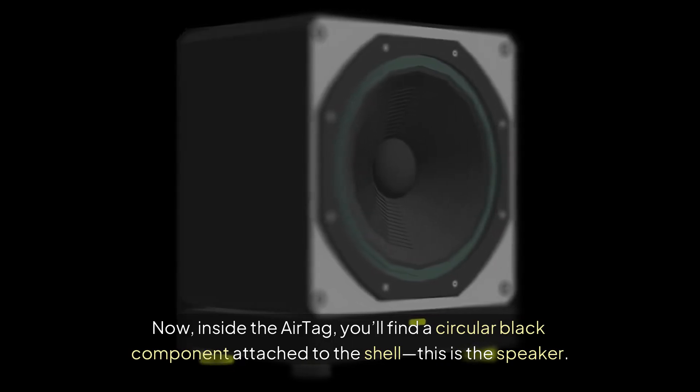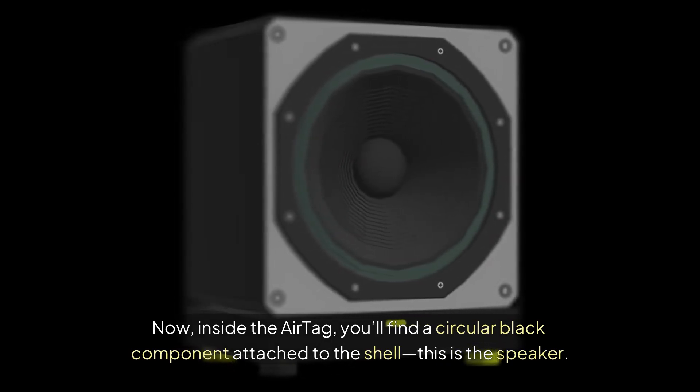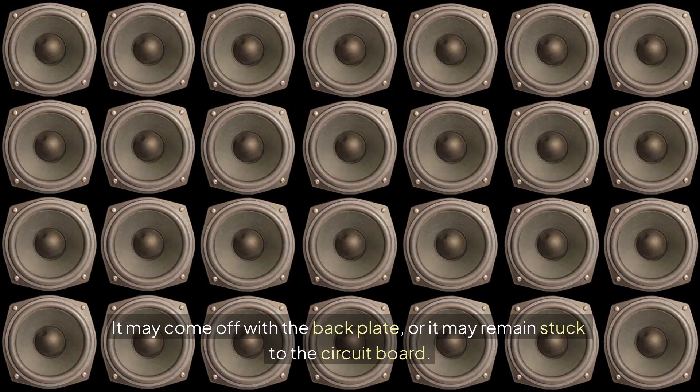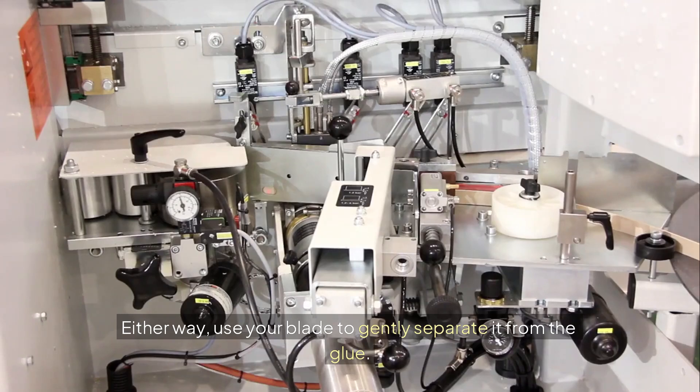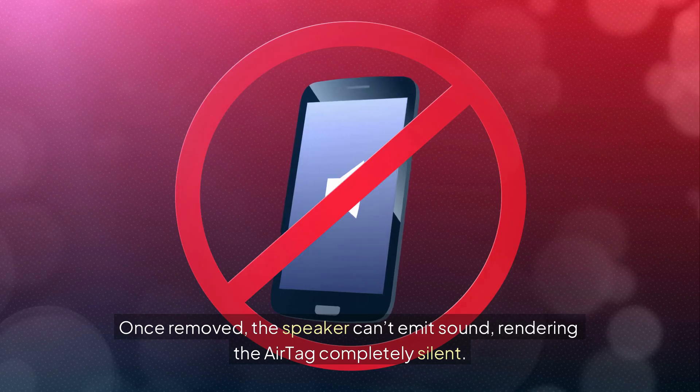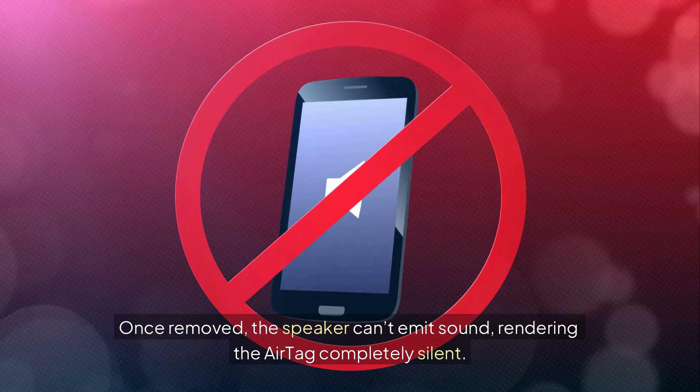Now, inside the AirTag, you'll find a circular black component attached to the shell — this is the speaker. It may come off with the backplate, or it may remain stuck to the circuit board. Either way, use your blade to gently separate it from the glue. Once removed, the speaker can't emit sound, rendering the AirTag completely silent.